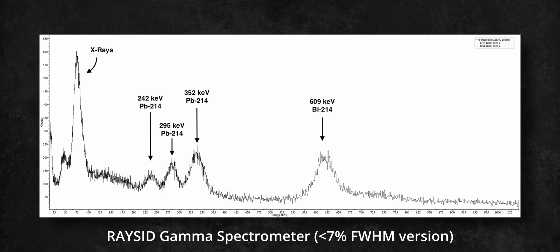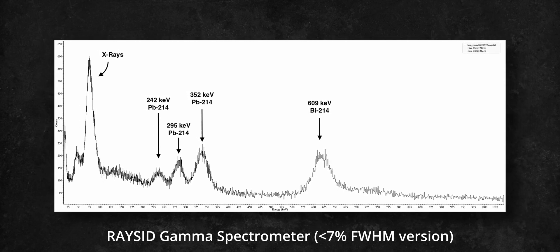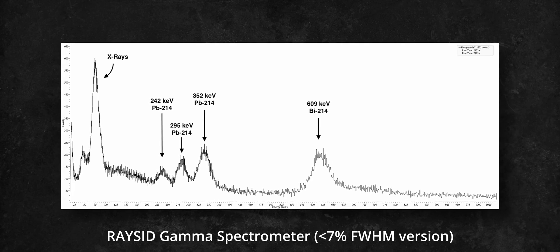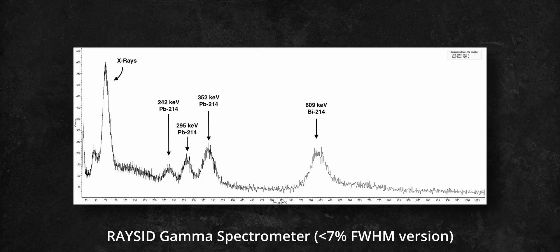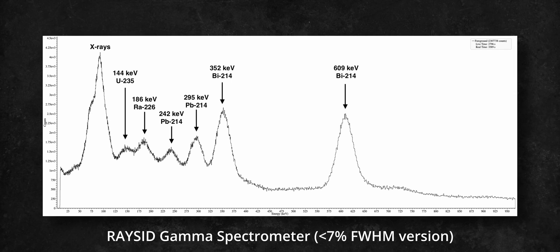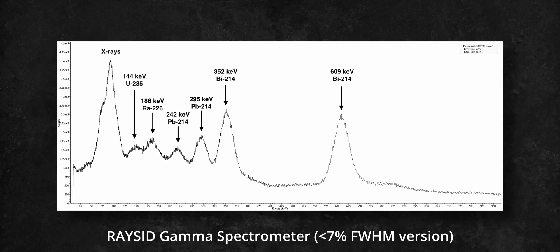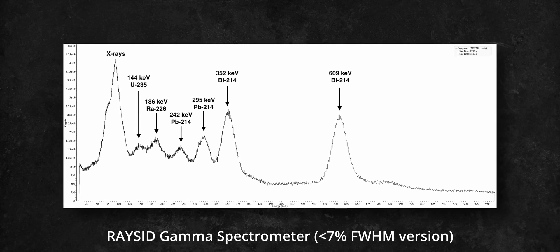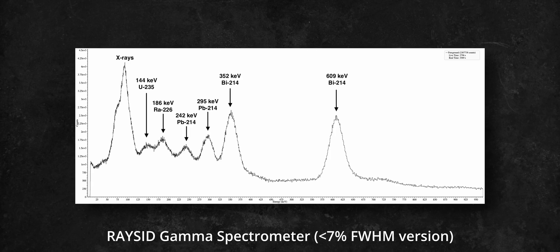A gamma spectroscopy of an activated carbon sample that has been exposed to radon gas shows an interesting spectrum. While it is similar to a uranium ore-radium spectrum, it clearly misses a few peaks from isotopes found higher in the decay chain. Here's a gamma spectrum of a uranium ore sample for comparison — as you can see, the peaks from uranium-235 at 144 keV and radium-226 at 186 keV are missing.